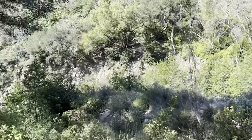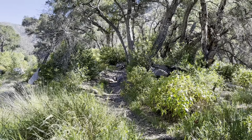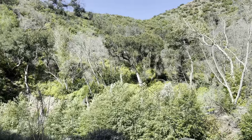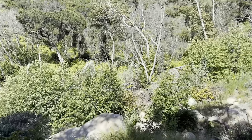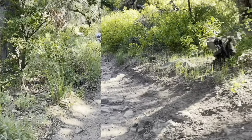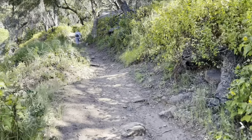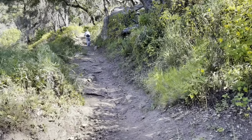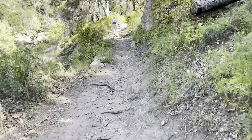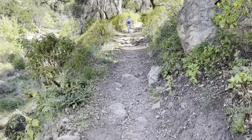We crossed the creek and met up with the trail here, and now we're going up again. So we came down from that power line, zigzagged down the hill, and crossed the creek. The trail is super nice. The first half is supposed to be all uphill and the second half is coming back down into the canyon. It's so pretty — the birds, the water flowing, so nice.